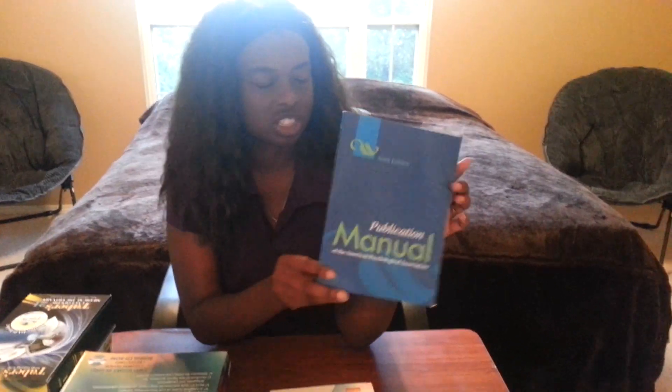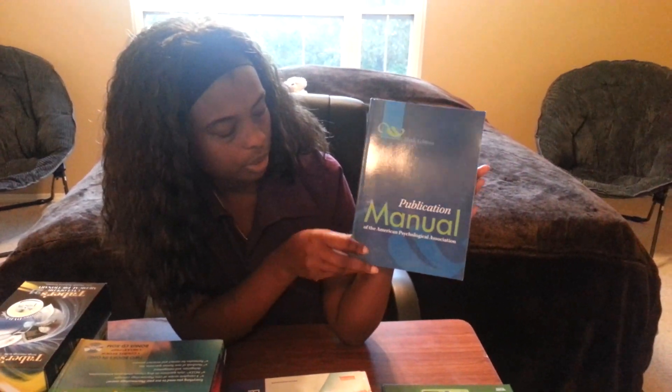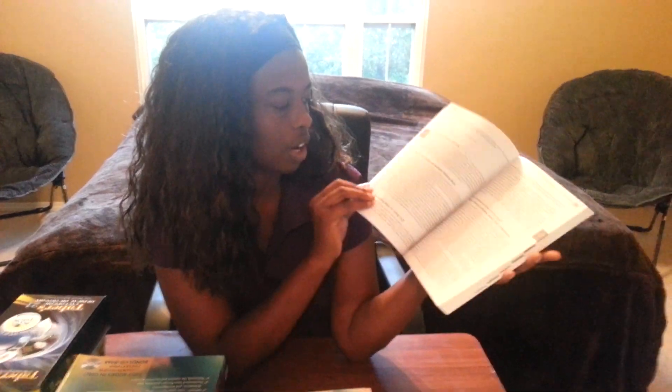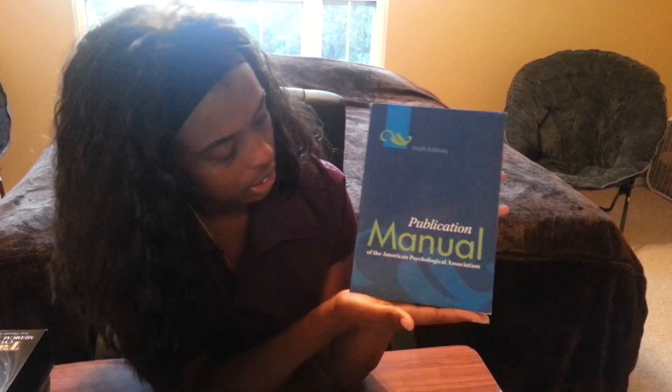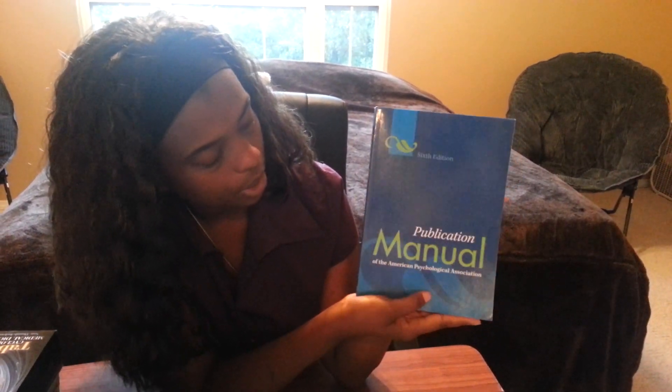And then this is an APA manual - just for help with writing. I guess we're going to have to write a lot of papers if they gave us the actual book. So this is an APA book.